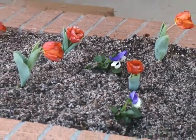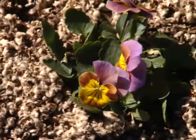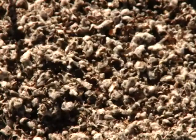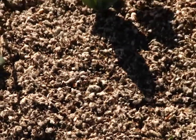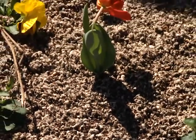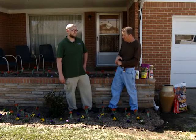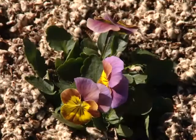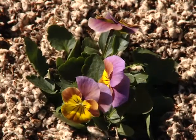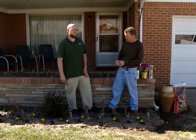Then we topped it with cottonseed hulls, which is one of my favorite mulches to use over a flower bed that has annual color in it. In fact, the pansies had snow on them a couple weeks ago and some frost — they love these cold temperatures and they'll be fine. Great spring color for the next couple months, and I really like the cottonseed hulls as well.